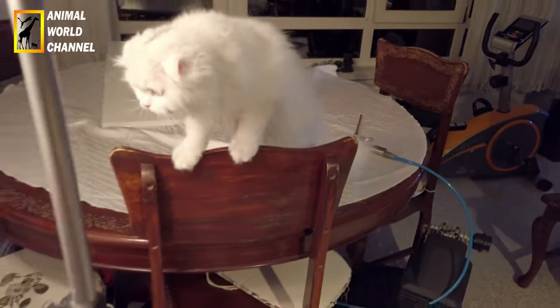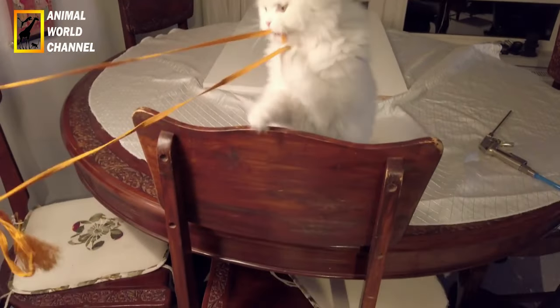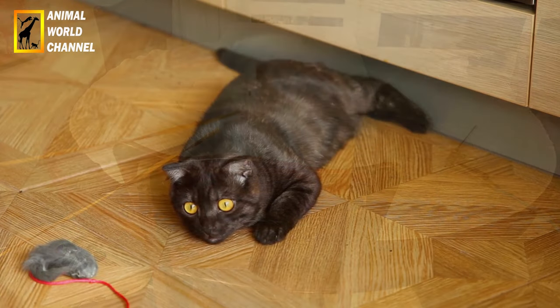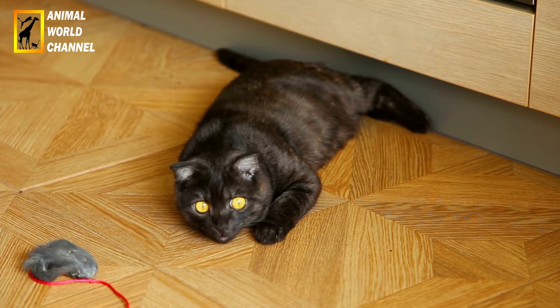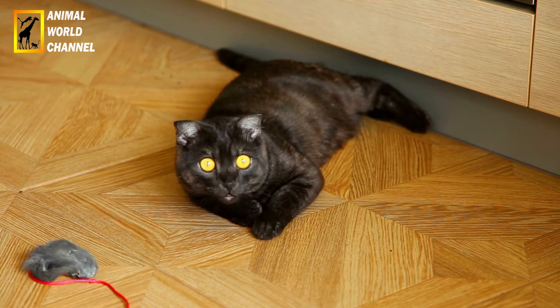Participez à des séances de jeux avec votre Scottish Fold en utilisant des jouets qui encouragent son instinct naturel de chasse. Cela peut les aider à rester physiquement actifs et mentalement engagés. Pensez à fournir à votre chat des puzzles ou des jouets distributeurs de nourriture pour le stimuler mentalement pendant qu'il se nourrit.